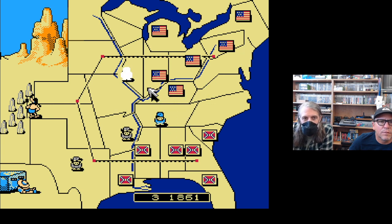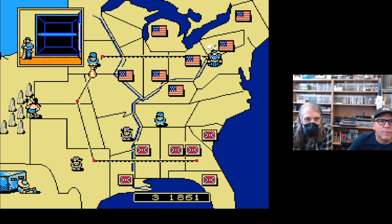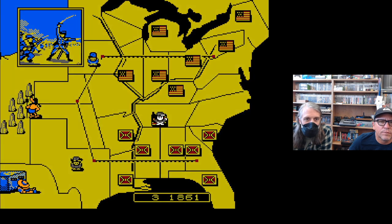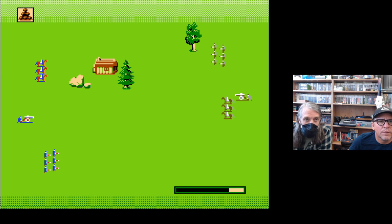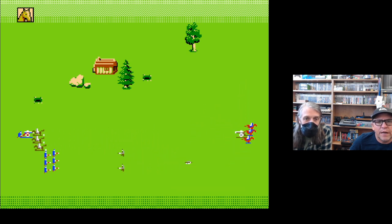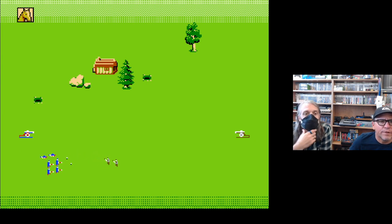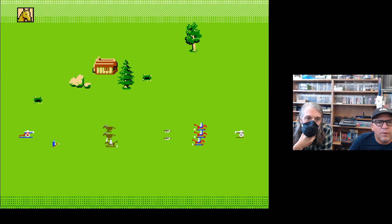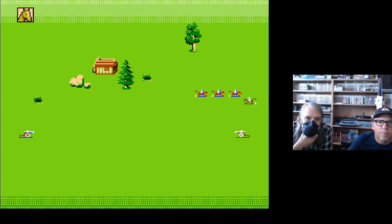I haven't looked at the deeper mechanics, but I'm wondering how resources are allocated. If the game gives equal opportunity for victory — which was not really the case for each side in terms of people and industrial output — that's a significant historical distortion. But that's not what people are looking for. The game uses tropes to authenticate ideas of the Civil War, but in giving both sides equal resources, it presents the cause as equally valid too.